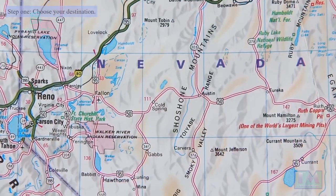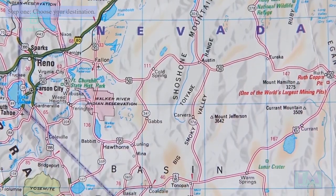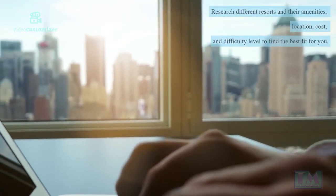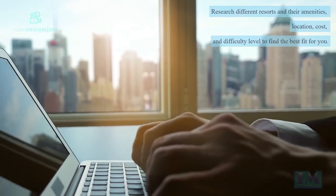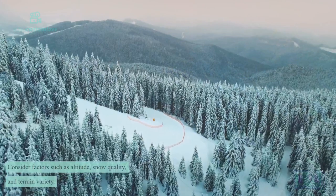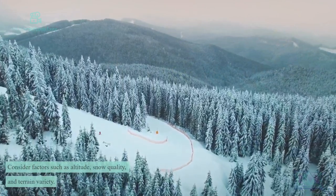Step 1: Choose your destination. Research different resorts and their amenities, location, cost, and difficulty level to find the best fit for you. Consider factors such as altitude, snow quality, and terrain variety.